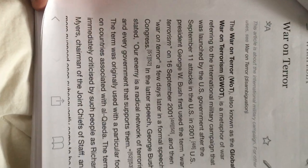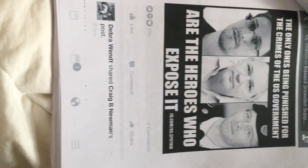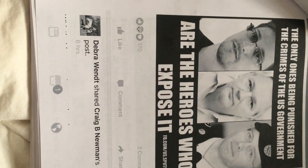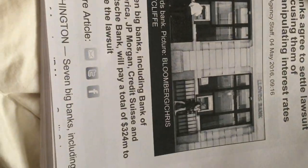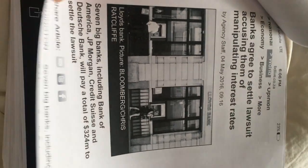The war on terror — Bush started it because he's a money-grubbing power freak. Him, Jed, and the Clintons had all the technology and all the money. The only ones being punished for the crimes of the US government are those who expose it — Julian Assange, Manning, Snowden. The war on terror is just made up by Bush and CNN. Banks agreed to settle a lawsuit because they were manipulating interest rates. Look at all the fraud.